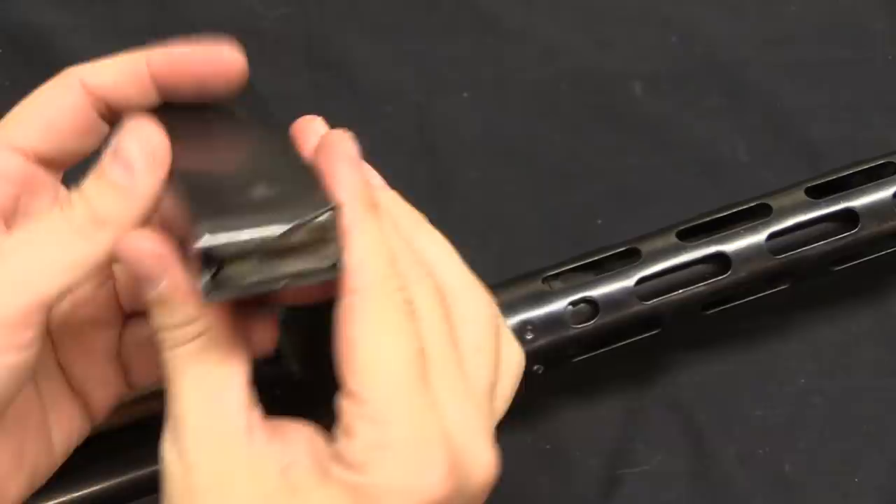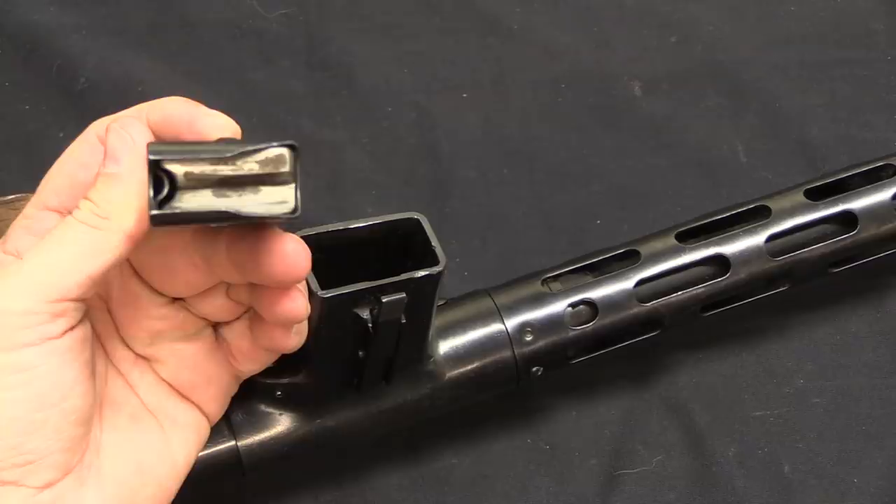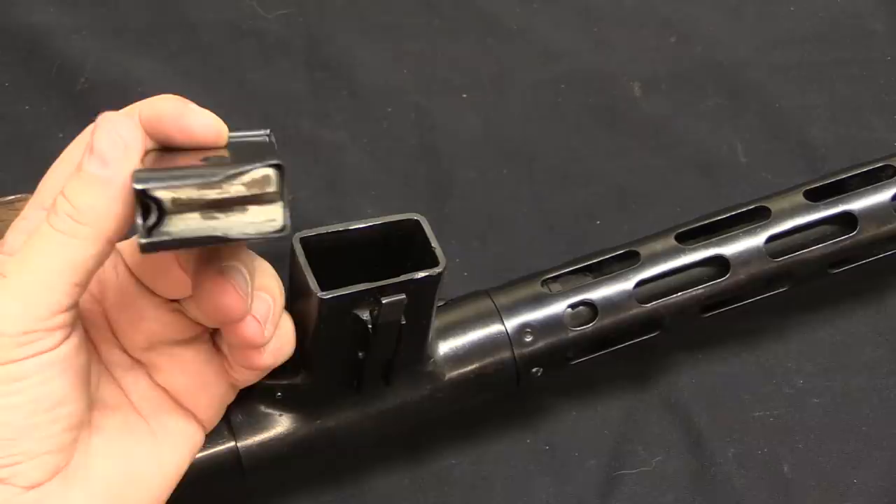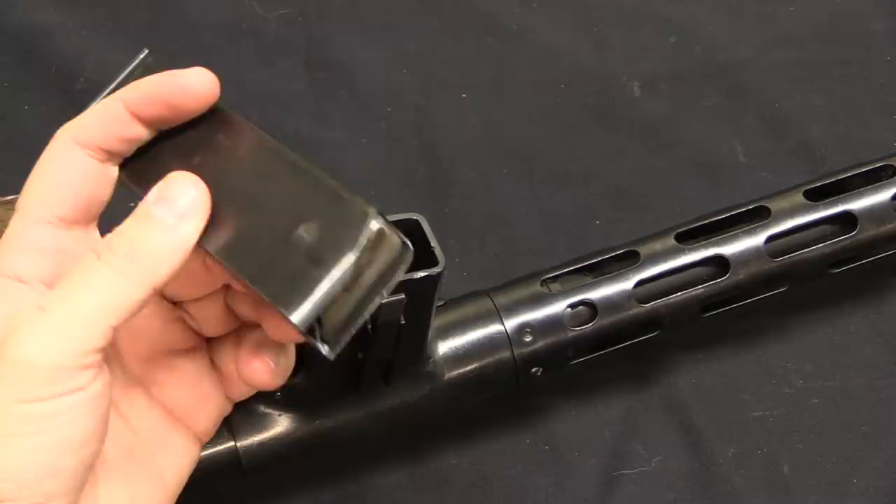We have the magazine well here on the side. The magazine well was made long enough to accommodate multiple different cartridges, because in the 1930s people hadn't really decided on what the best submachine gun cartridge was. So you had a lot of interest in a variety: .30 Mauser, 9mm Parabellum, 9mm Steyr, .30 Luger — a lot of different options.